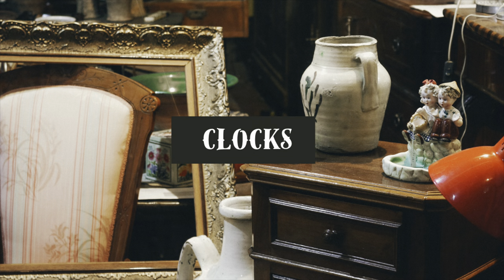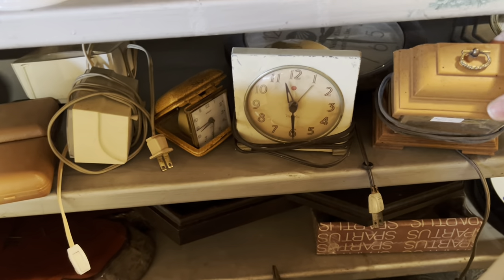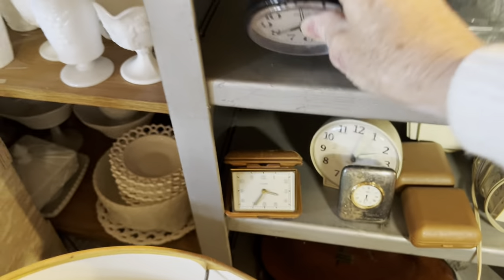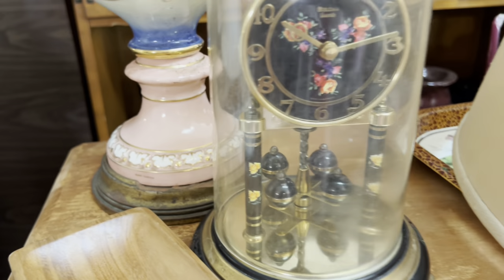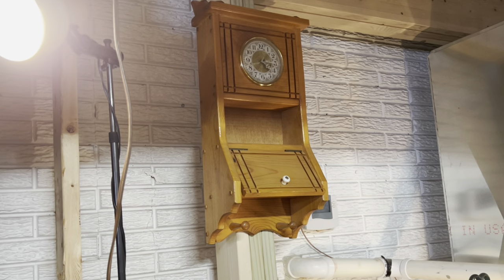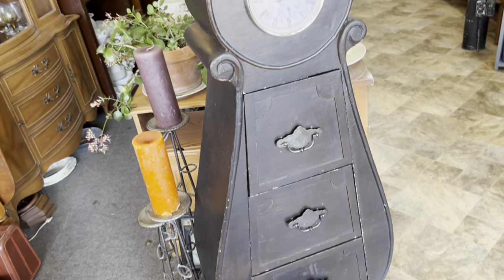Although most people probably consider clocks another type of decorative accessory, in my opinion they deserve a category all by themselves, and I always have room for a new clock. I don't usually like anniversary clocks, but this floral design on the black background is actually really pretty. I can't believe I came home without a clock — this wall clock would have looked so good painted, and I really regret not purchasing this unique floor clock. What was I thinking?